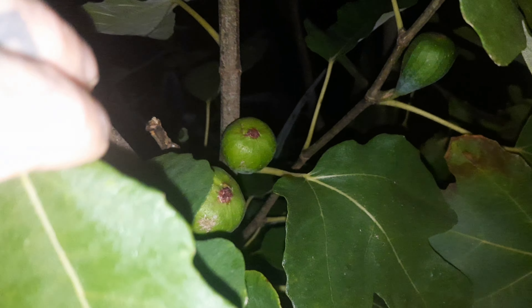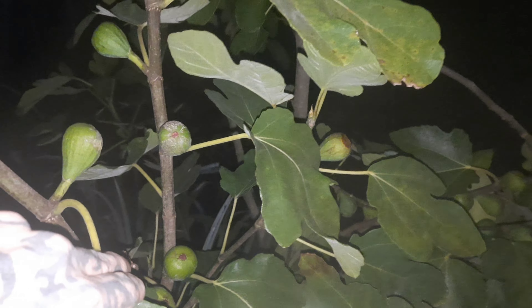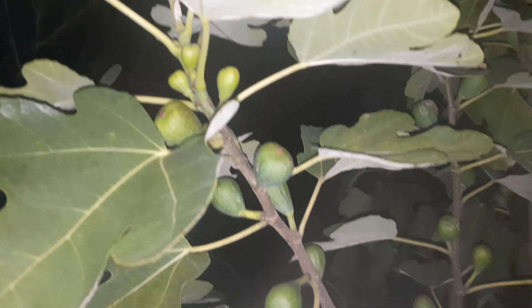Hoeveel vijgen heb je vorig jaar gehad? Want deze is nu anderhalf jaar oud. Vijf vijgen, geloof ik. En nou een hele tak vol. Maar is het nieuwe groei wat we hier zien? Dat is een oude tak. Dus dit zijn oude takken, niet nieuwe. En toch juist dat alleen de vruchten op de nieuwe takken zouden verschijnen. Deze is er vanaf vorig jaar bij. Deze is dit jaar erbij gekomen. Alleen dit jaar.